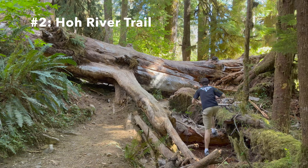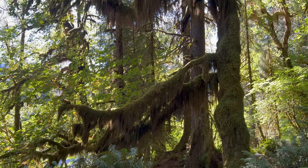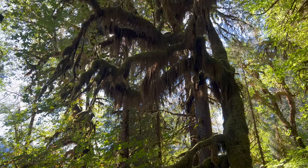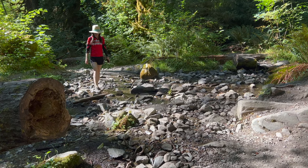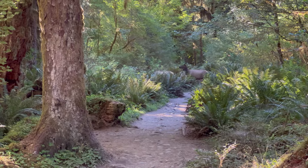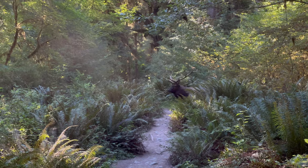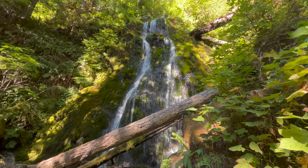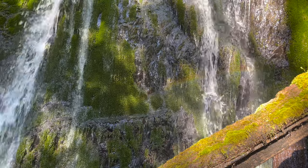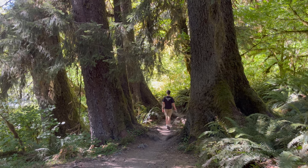For number two, we'll head back to the rainforest for one of Olympic's most iconic trails, the Hoh River Trail. This trail showcases the temperate rainforest at its best, with moss and ferns worthy of Jurassic Park. Keep an eye out for herds of enormous Roosevelt elk — this is a top place to spot them. The Hoh River Trail is a popular backpacking route to Mount Olympus, so you can make your day hike as long or short as you'd like.